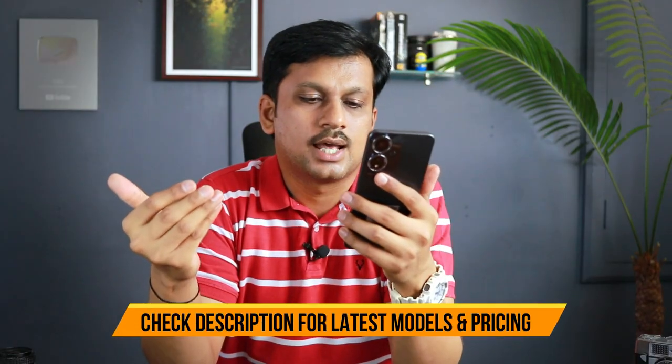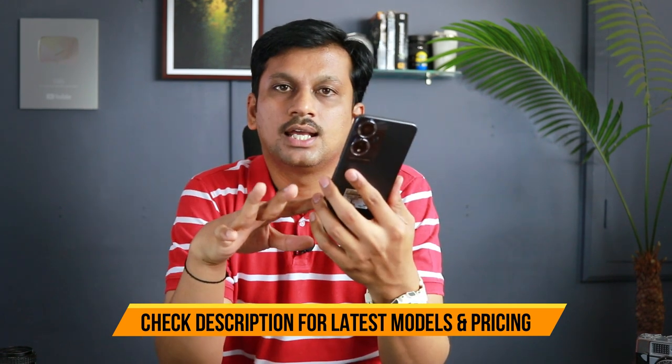There's also the Realme 11X, sitting at around 12,000 to 14,000 rupees, which you could opt for as well. But the OPPO A59 — if it's priced below 10,000 you could pick it up, otherwise it is not a recommended phone. That's my unbiased, honest review. Let me know your thoughts in the comments below. If you're new to my channel, don't forget to subscribe for unbiased reviews, and like and share the video. Thanks for watching!